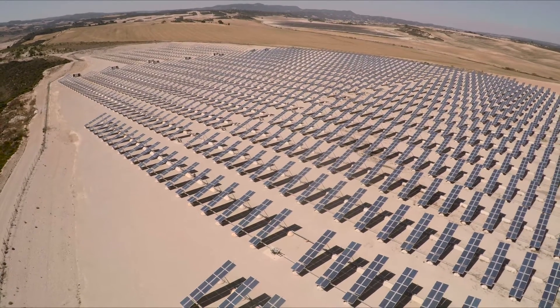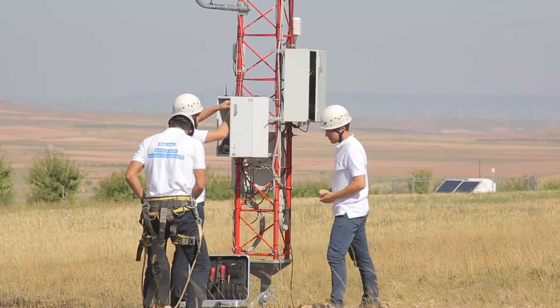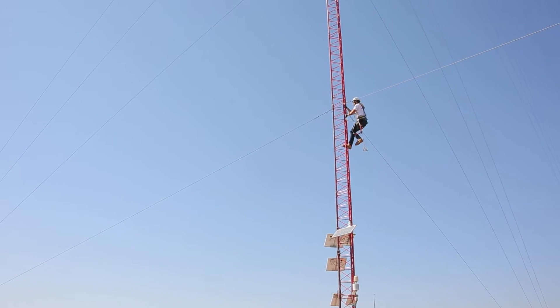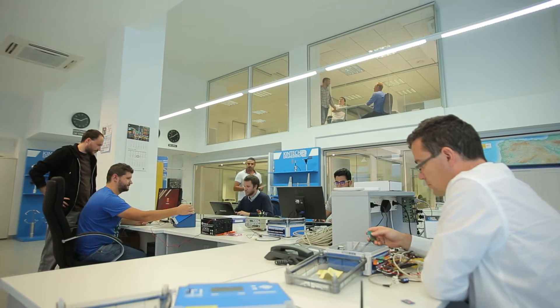Everything from data loggers, remote communication, SCADA integration, sodars, lidars and sensors, all the way down to installation of the lattice mast, operation and maintenance.